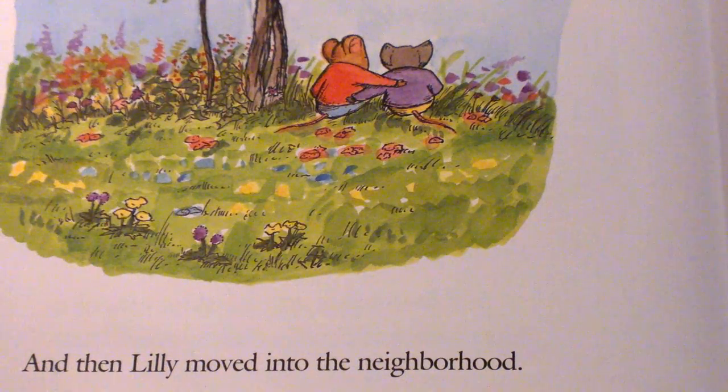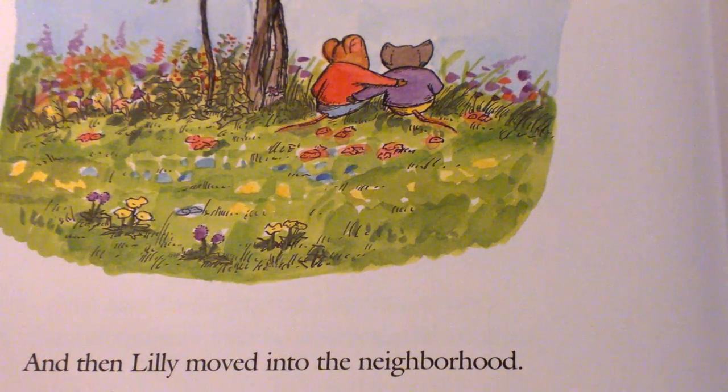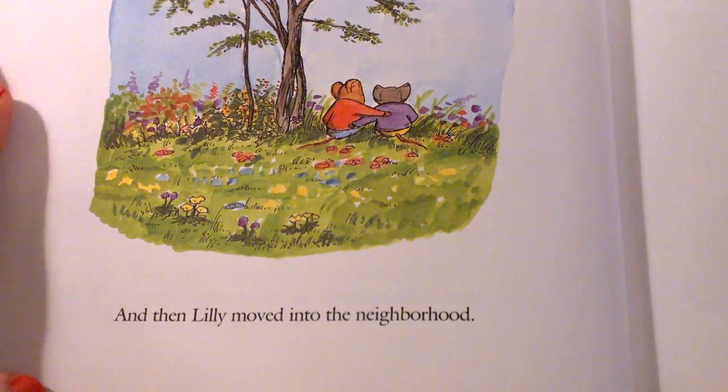What do you think is going to happen when Lily moves into the neighborhood? Do you think that Lily will be exactly the same as Chester and Wilson? Do you think they'll become friends? What do you predict will happen next?